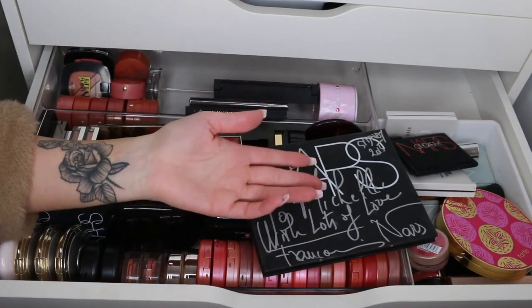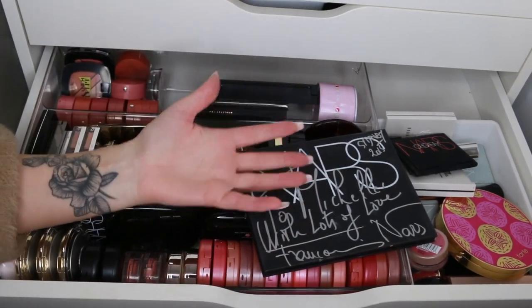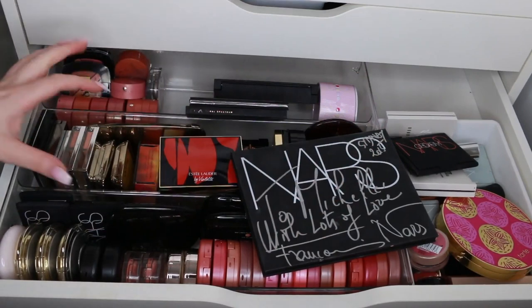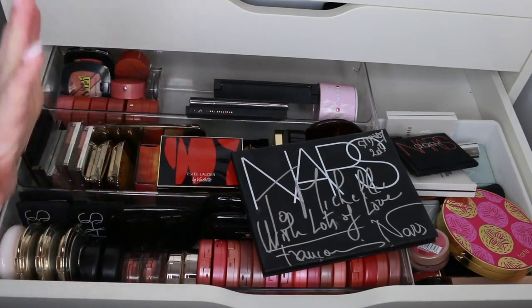I think I might leave the face palettes until the end of my decluttering series and figure out whether I need a face palette drawer. I don't tend to get use out of face palettes — I do tend to use single blushes and stuff more.